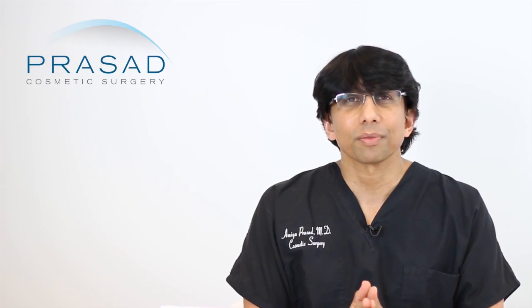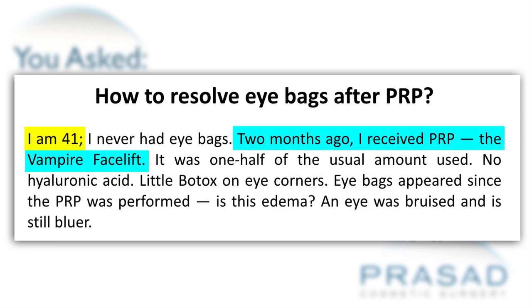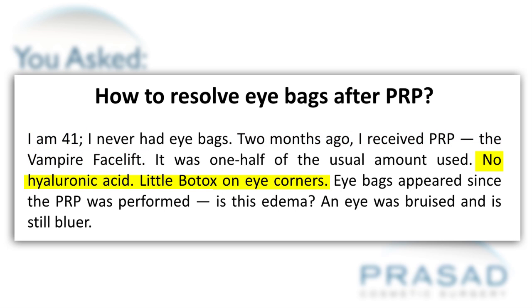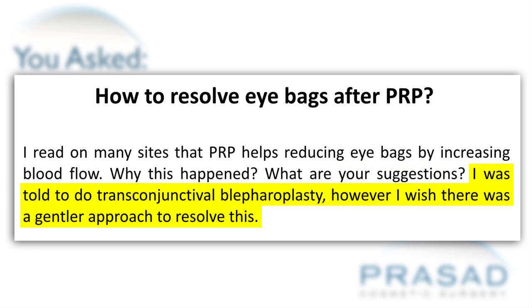Thank you for your question. You're 41 years old and you describe a scenario where two months prior you underwent some PRP injection around the eyes. You refer to it as the vampire facelift but without the hyaluronic acid filler. You had some Botox, some bruising, some swelling, and you state that you've had under-eye bags since that time. You've been advised to undergo a transconjunctival blepharoplasty but are looking for a gentler approach, and it appears you may feel there was a cause and effect here.